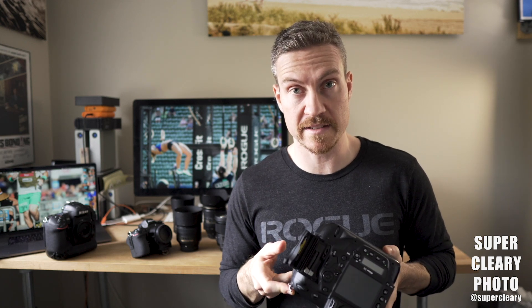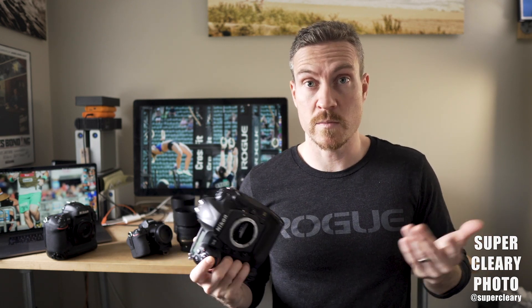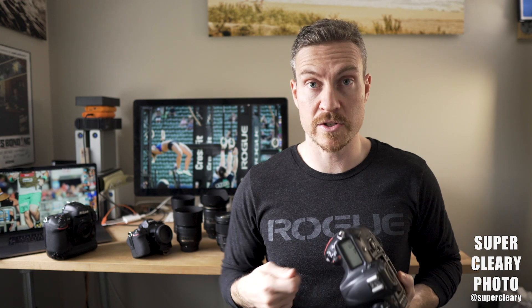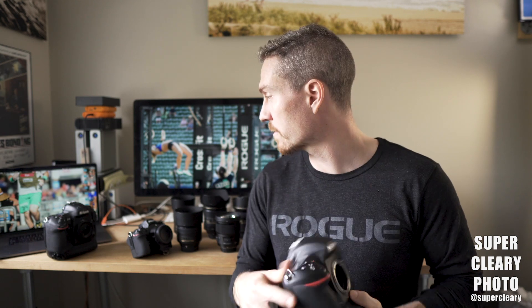The version I have runs two XQD cards — they're the fastest memory cards. They're obnoxiously overpriced, but they are what they are. When I'm doing an event, I'm able to get my pictures off the camera much faster than everyone else, which means I can edit faster, upload faster, and I'm done much faster. The Nikon D5 is not going anywhere anytime soon.